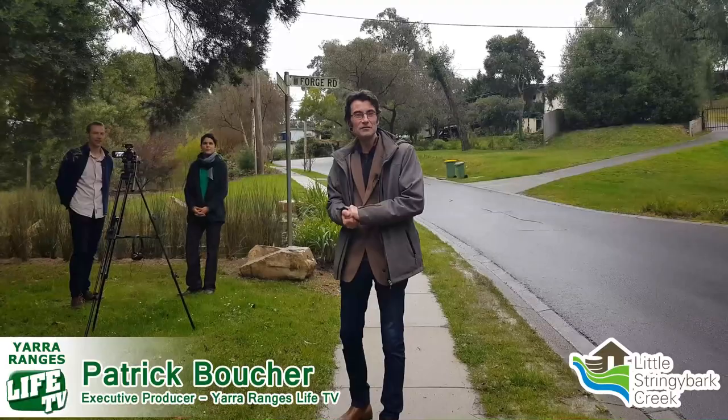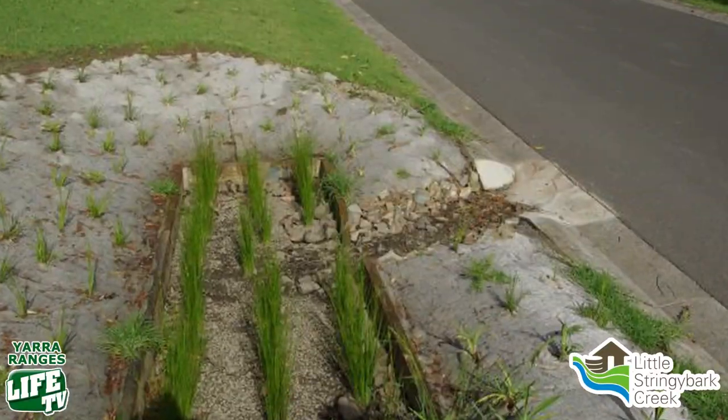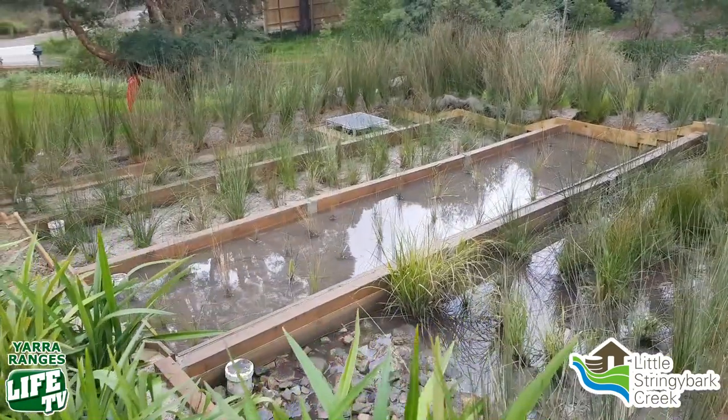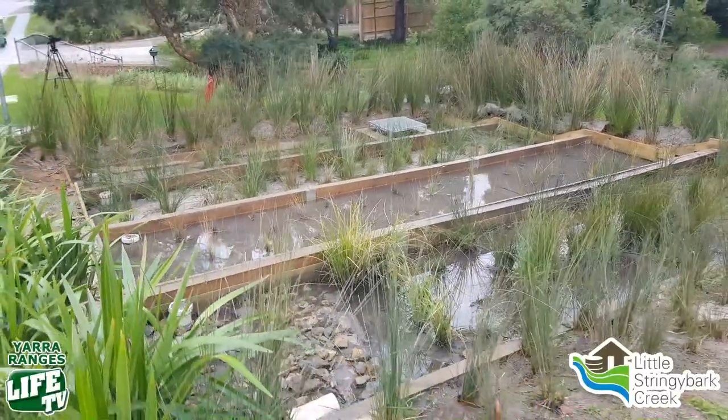If you've recently driven through Mount Evelyn, you may have noticed some interesting features and rainwater gardens that have been popping up all over the place over the last six months. They're all part of the Little Stringybark Creek project, which is a world first right here in our own backyard. To find out more, we're going to chat to council's Stephanie Hamill and Melbourne Uni's Darren Boss. Darren, what's the Little Stringybark Creek project all about?